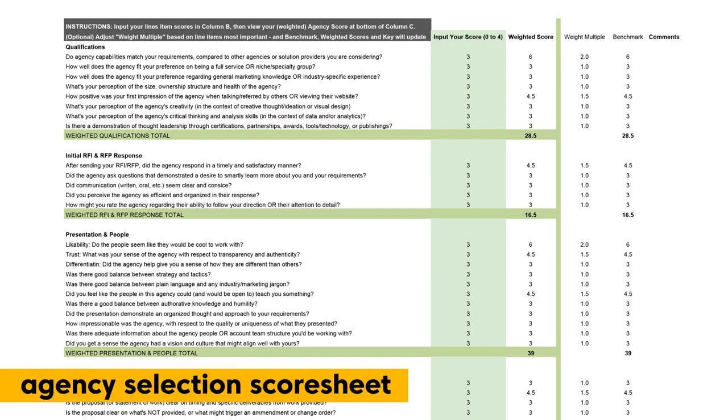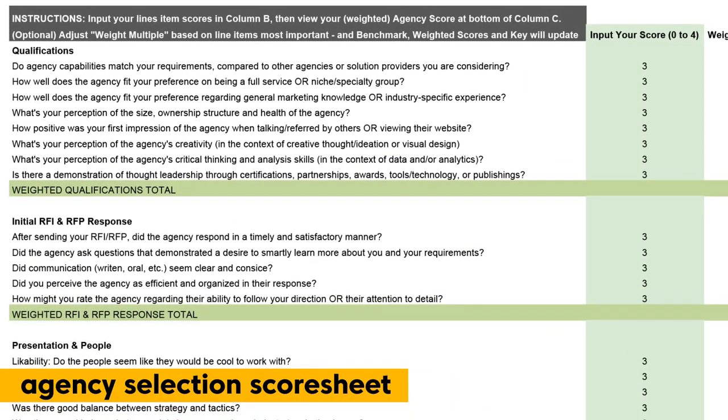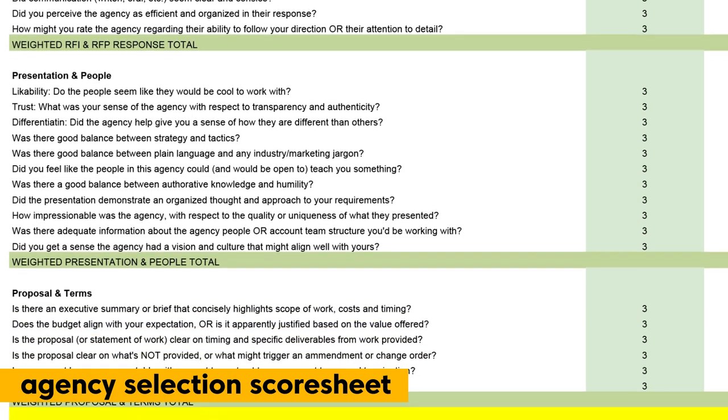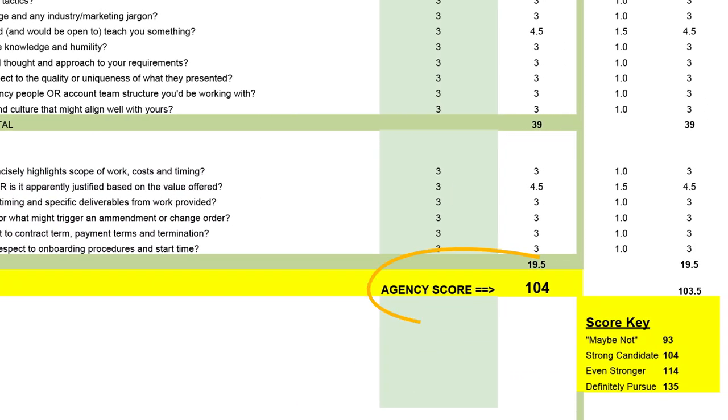Finally, take advantage of the agency selection score sheet. This will help you track and collectively rate agencies on a range of important questions. You'll be able to generate a unique agency score, and you can use that to compare and discuss with your team members.